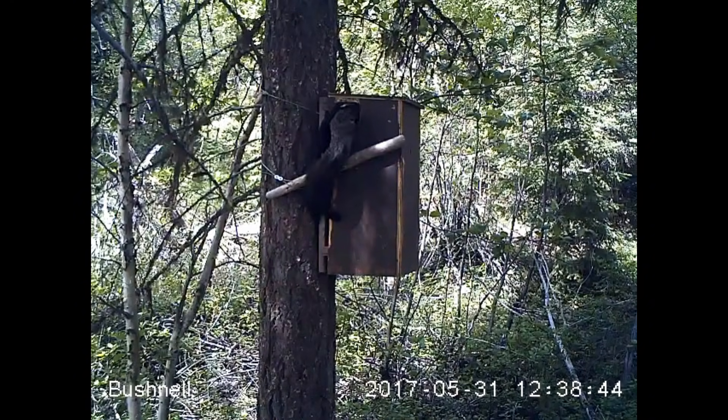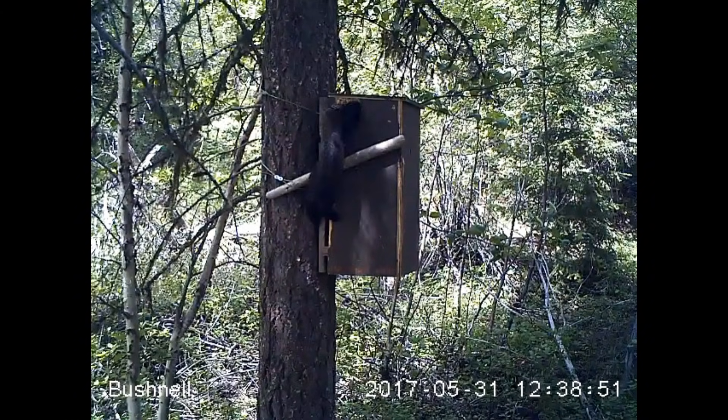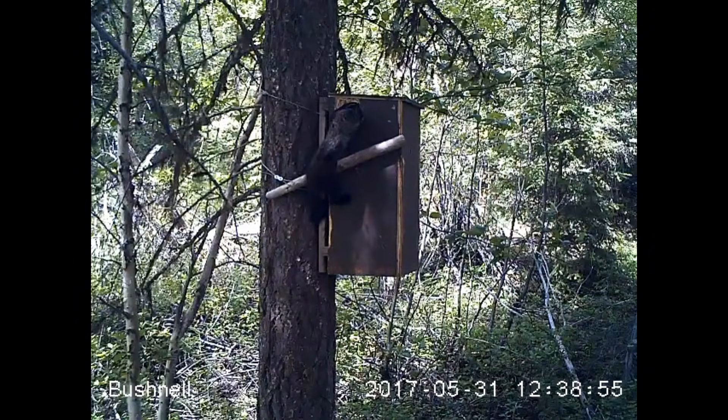The entrance holes for our Demboxes are sized to mimic natural dens. We think that females choose dens with entrances that just fit them to help exclude larger predators, including male Fishers.